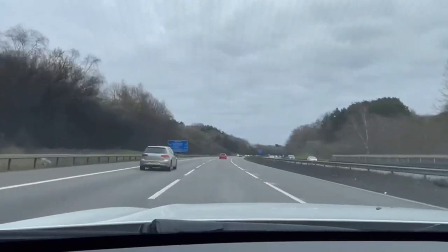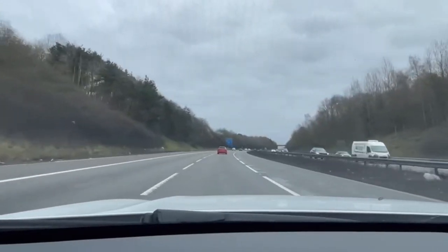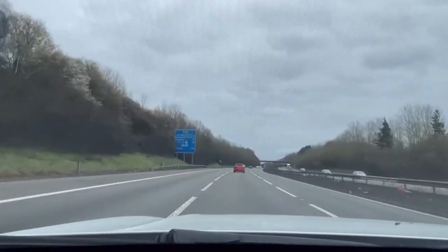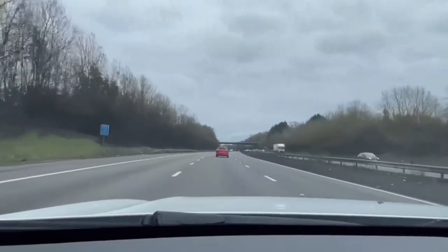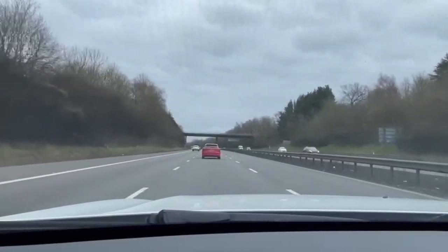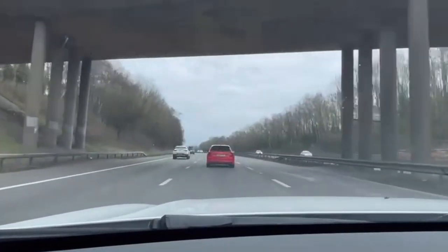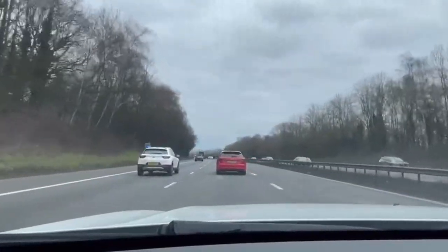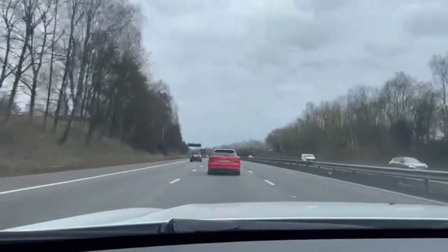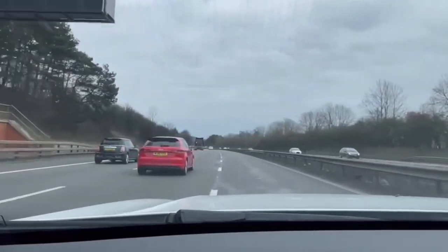The next junction will be for the services — Hopwood Park — and of course Birmingham South with the A441. Junction 2 will be for Hopwood Park Services. We will be seeing three junctions on this motorway.